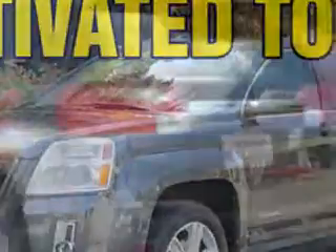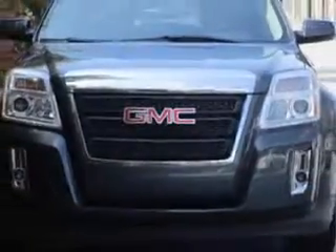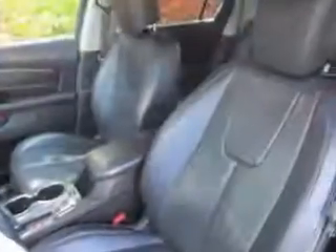Check out this great 2011 GMC Terrain SUV, equipped with a four-cylinder engine and an automatic transmission. Enjoy this great SUV with features like rear window defogger, intermittent rear wiper with washer, rear stabilizer bars, and much more.